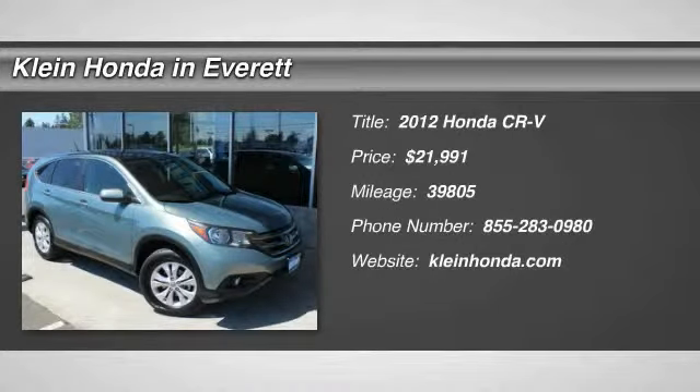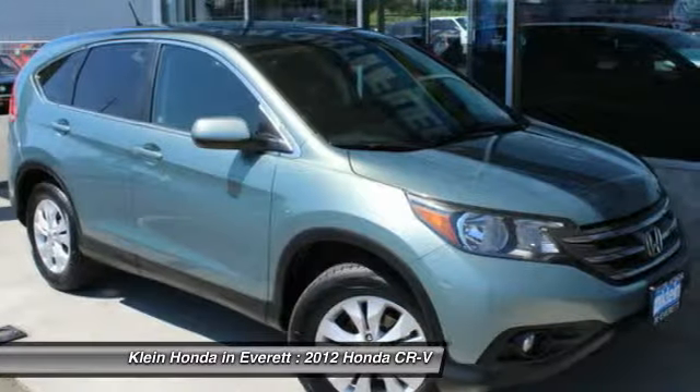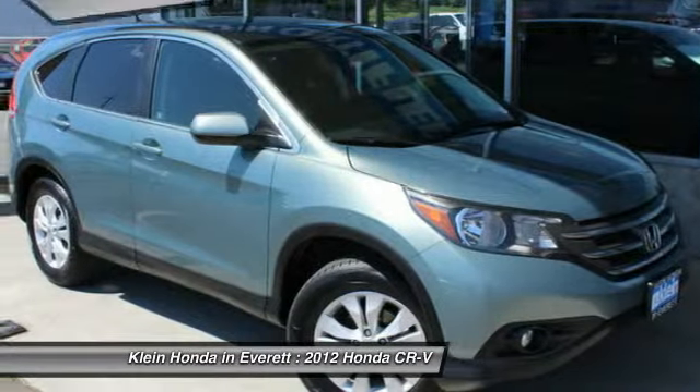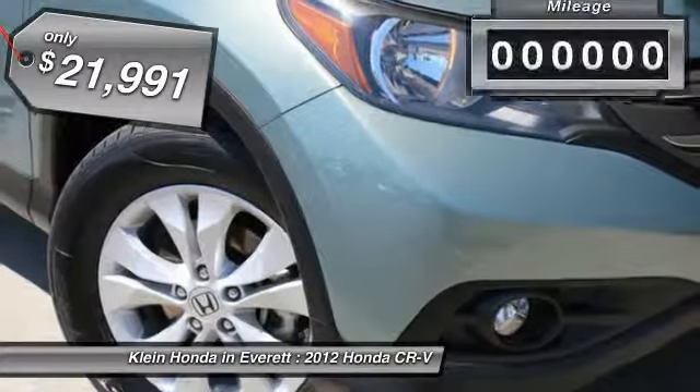The 2012 CR-V — a top recommended vehicle because of its car-like driving manners, good value, cool technology, and comfy interior, and is priced below $25,000.